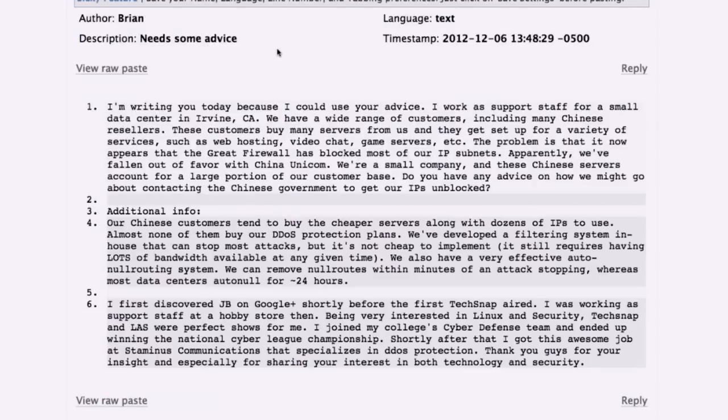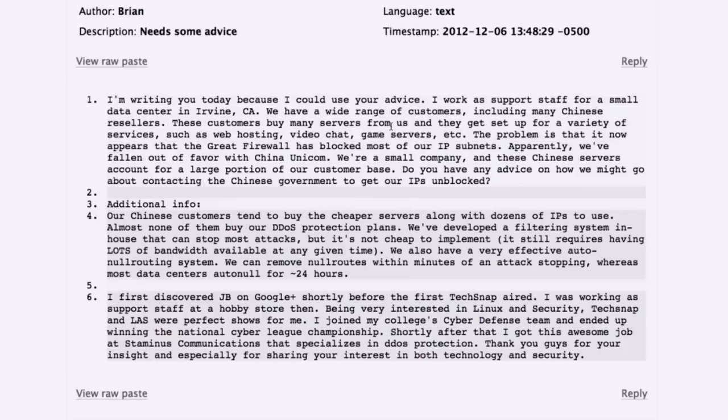Final question from Brian, who works support staff at a small data center in Irvine, California, with many Chinese reseller customers running web hosting, video chat, and game servers. The problem is that the Great Firewall of China has apparently blocked most of their IP subnets — they've fallen out of favor with China Unicom. These Chinese customers account for a large portion of their customer base, and Brian is asking how to contact the Chinese government to get their IPs unblocked.